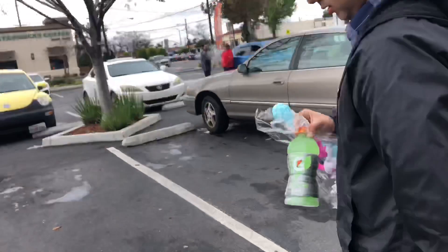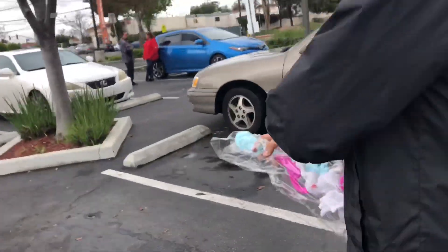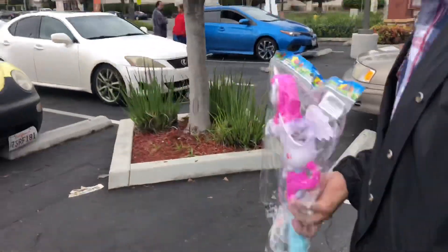Bro, what did you end up buying? I bought Gatorade — in a unicorn, bro. Fucking unicorn. This guy bought a unicorn.